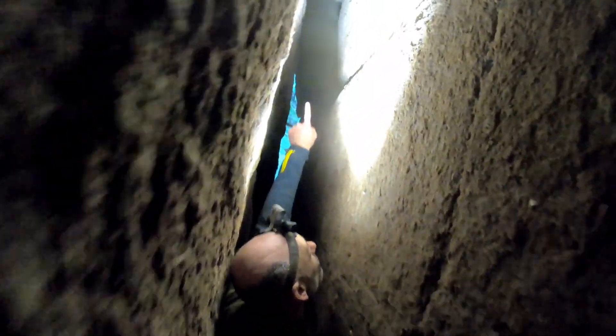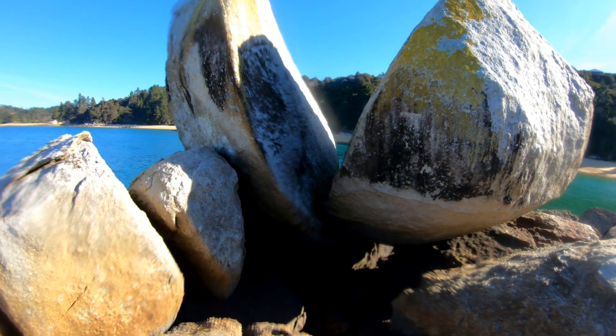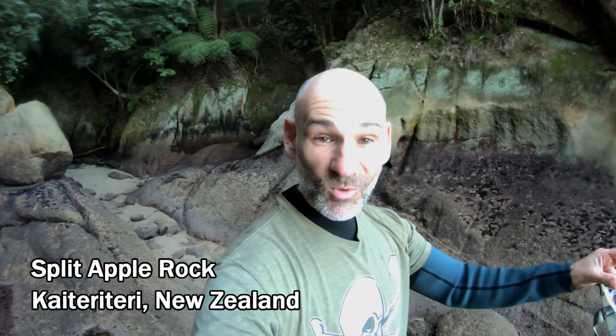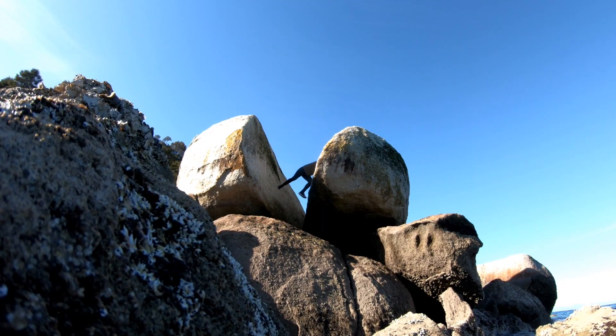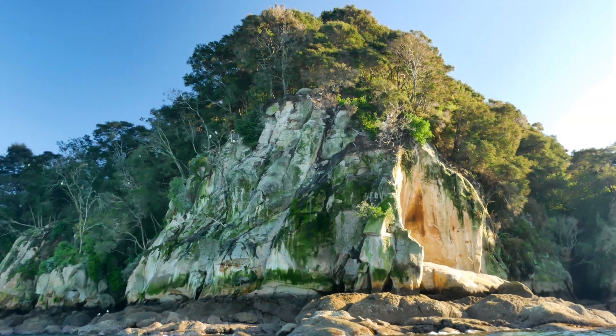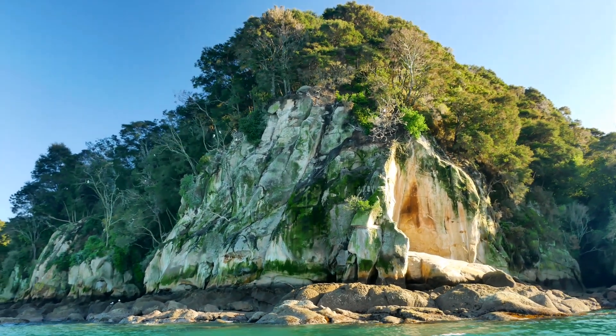Wow, there are like tree roots. Split Apple Rock — a really famous Instagram photo location featuring this large granite boulder that split, most likely during the last ice age. But there's a ton of hidden nooks and crannies here at the Split Apple Rock beach, including a hidden cove and a ton of sea caves to explore at low tide.